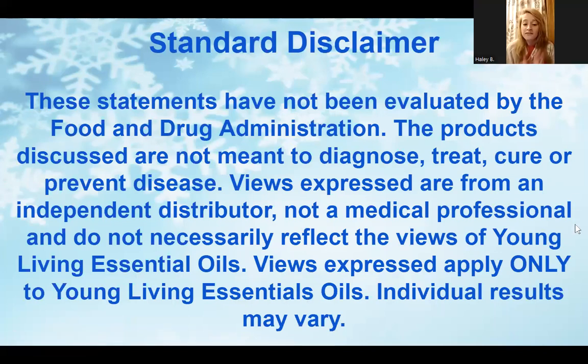Thank you Lucinda. I hope that all my audio and video works correctly — our last class we unfortunately had a little bit of breakup on my end. Welcome, happy new year. We're going to go ahead and get started with our standard disclaimer: these statements have not been evaluated by the Food and Drug Administration. The products discussed are not meant to diagnose, treat, cure, or prevent disease. The views expressed are from an independent distributor and not a medical professional, and don't necessarily reflect the views of Young Living Essential Oils. Your individual results may vary.